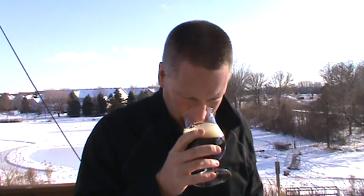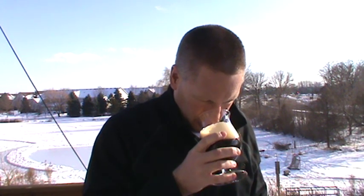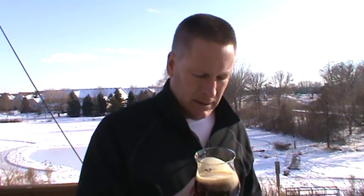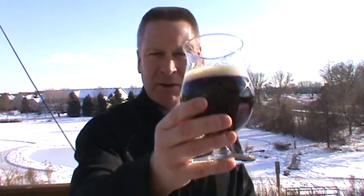Wow, right away — bourbon, alcohol, getting a little burn, malty. Some caramel. Yeah, the malt, bourbon, and caramel really stand out. Smells really nice. I don't think I've tried one from New Holland, but let's give it a try — cheers world.